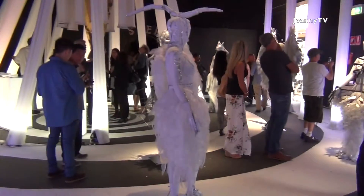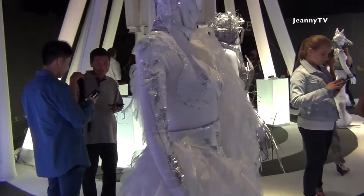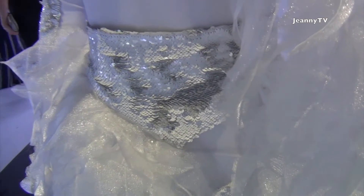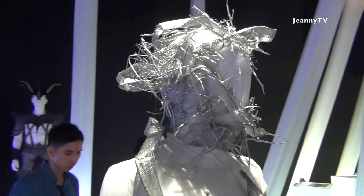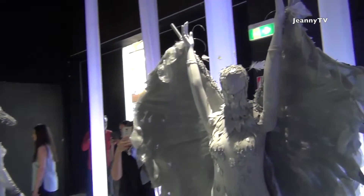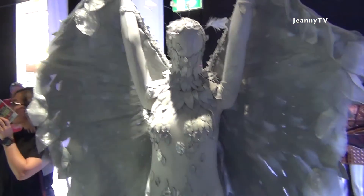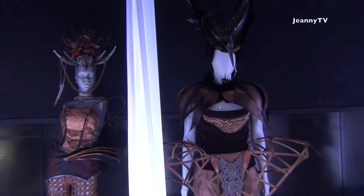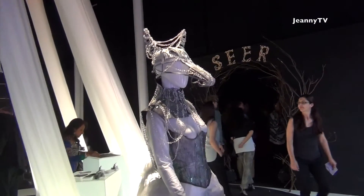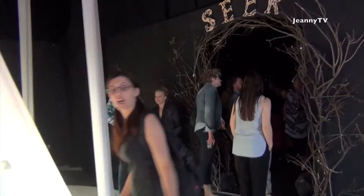If you guys saw the pictures on my Facebook page, these are the exact same ones. There are only two sets — this was the white set, and then we have the Vikings. Look at the details! I love the Vikings, this is so cool!